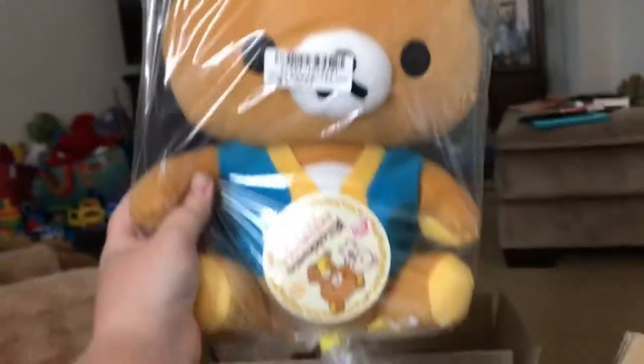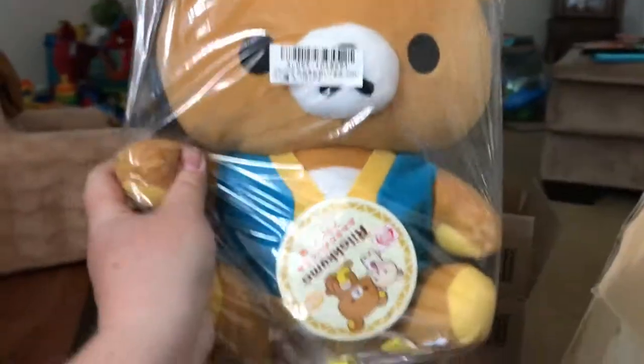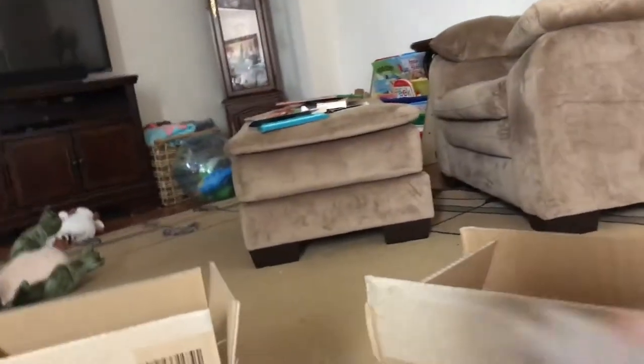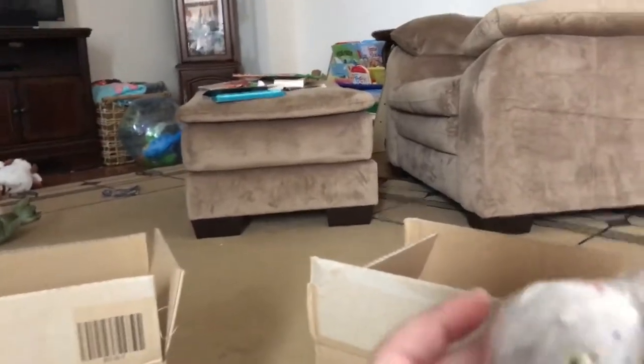This is one of the cats — I can't remember its name — that got transformed in 'Mary and the Witch's Flower.' If you guys haven't seen that movie, it just came out on DVD and Blu-ray, or you can go to Redbox and rent it. It's so cute, I love it.